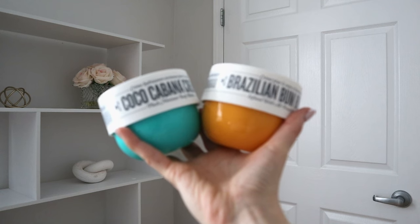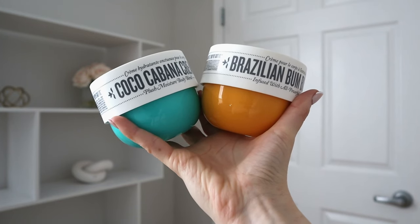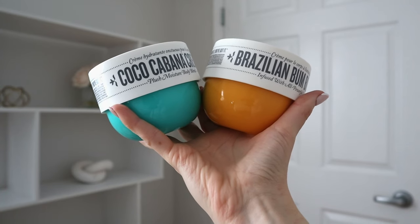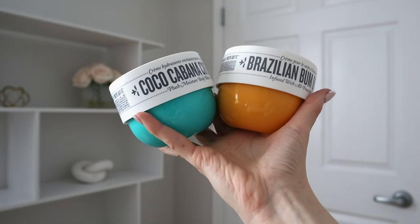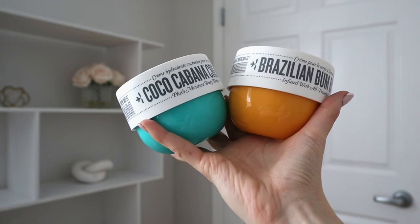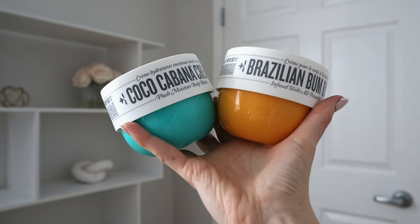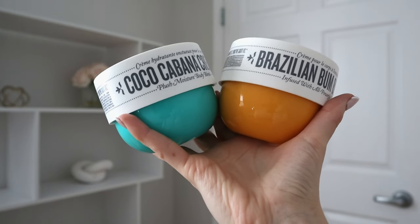The next two lotions are a little more fun and are ones I've had for a really long time. From Sol de Janeiro — this is the Coco Cabana Cream Plush Moisture Body Blend as well as the Brazilian Bum Bum Cream. I'll be honest, I didn't buy these for the packaging claims — I bought them because of the scent. I love the way they smell, and these are the two I use for travel. The Coco Cabana is kind of a caramelized coconut, whereas the Bum Bum Cream is more of a caramelized vanilla pistachio. They both smell kind of beachy but in their own way.